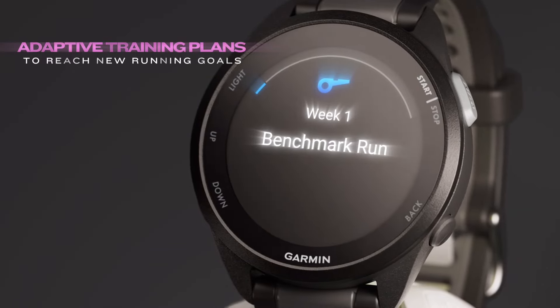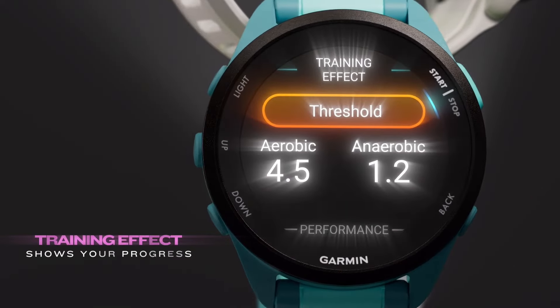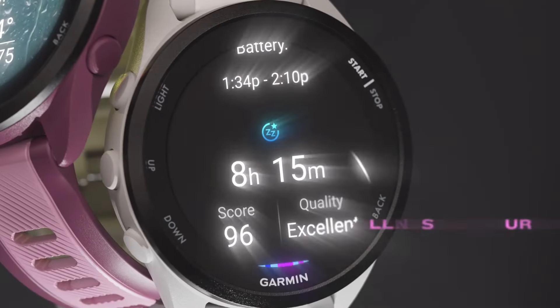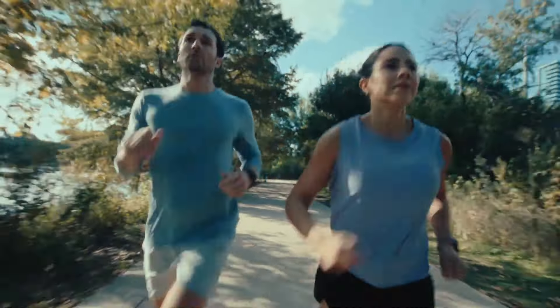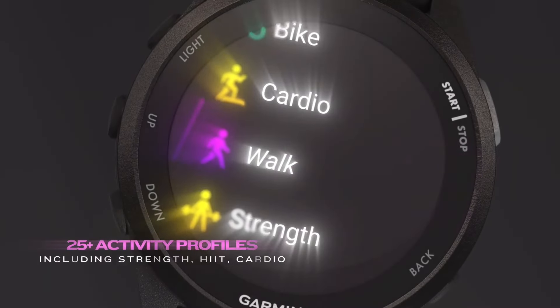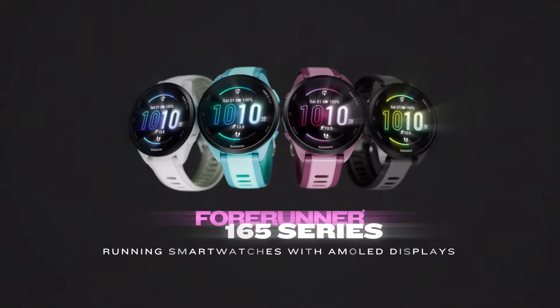Safety features like incident detection and live tracking also ensure peace of mind for solo runners. The Forerunner 165 is priced around $249.99, offering solid value for the price. It is best for those looking for a budget-friendly fitness watch with solid performance, especially for runners. However, it may not be the best option for triathletes or those needing advanced features like ECG readings, which are available on higher-end models. For 2025, the Garmin Forerunner 165 remains a solid choice, particularly for entry-level and intermediate runners who want reliable GPS and heart rate tracking without breaking the bank.